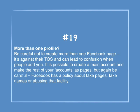Number 19: More than one profile. Be careful not to create more than one Facebook page. It's against their terms of service and can lead to confusion when people add you. It is possible to create a main account and make the rest as pages, but be careful. Facebook has a policy about fake pages, fake names, or abusing that facility.